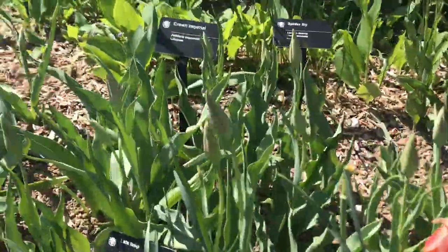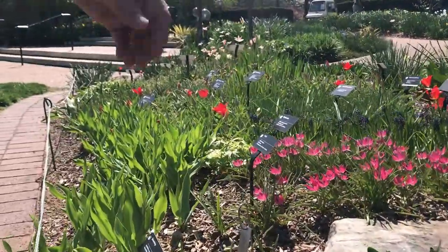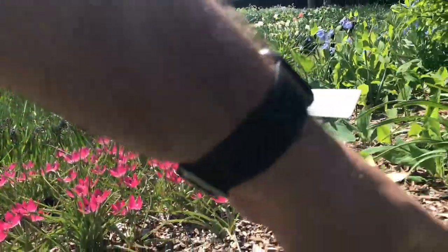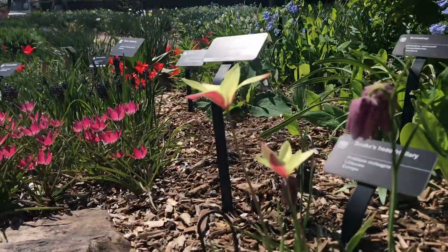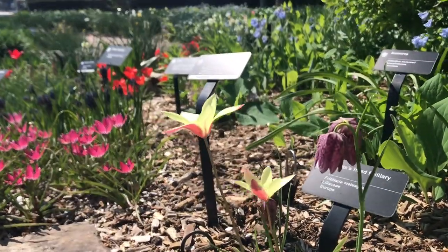Over here is a lady tulip and a fritillary right next to each other. Fritillaries are another thing that's coming into bloom this week.